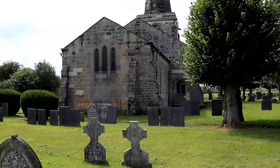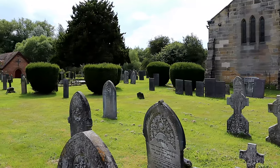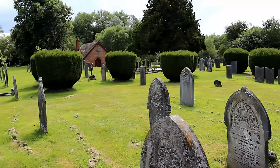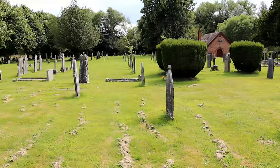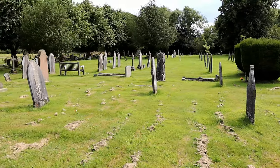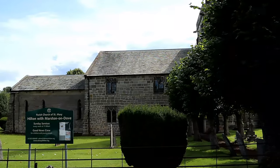If you enjoy looking around churches you should definitely visit St Mary's as it offers many old graves to explore. If you have enjoyed this episode please like and subscribe and I will see you soon for more historical churches. Until then, goodbye.